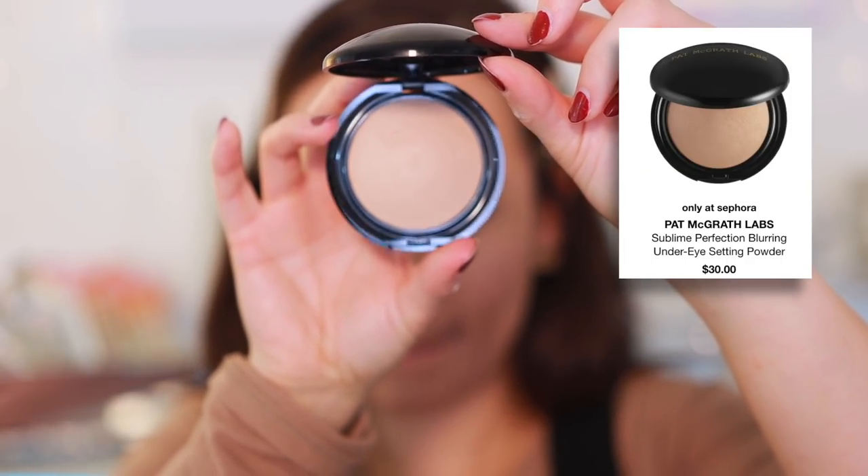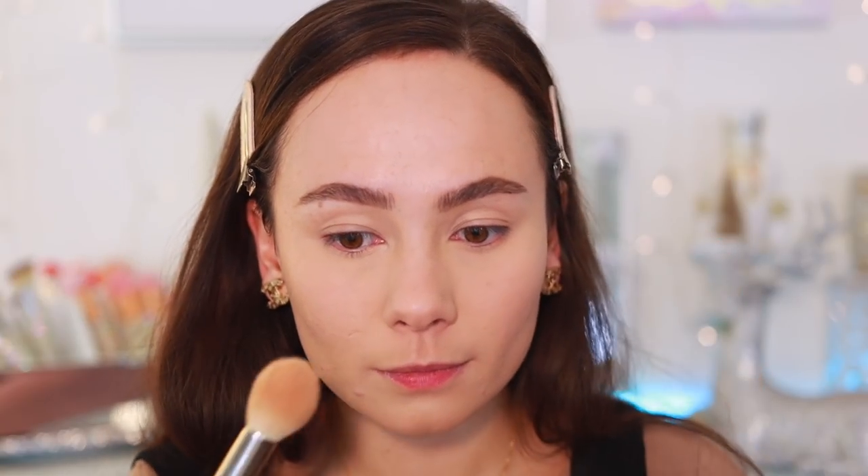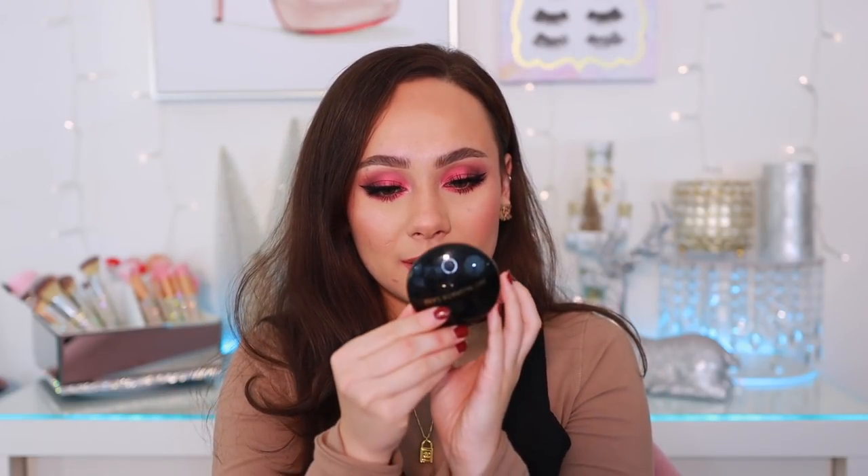If you want more natural but still blurred and perfecting, I had to talk about the Pat McGrath Labs Blurring Under Eye Powder. I use the shade Light under my eyes — it's so lightweight it feels like air but still blurs everything — and the shade Medium to set the rest of my face. With all three of these powders on my face right now, I don't see a single pore. The powder really finishes off the look.